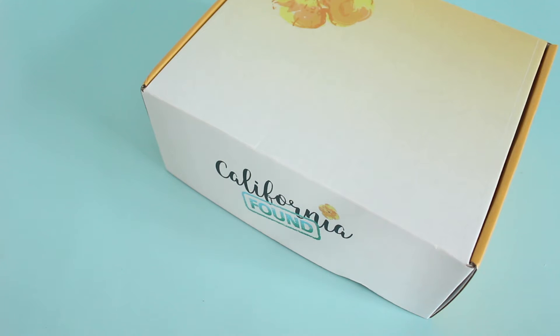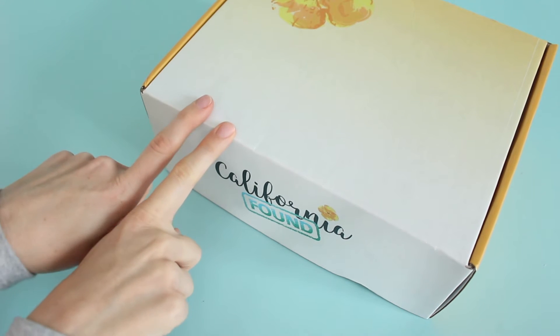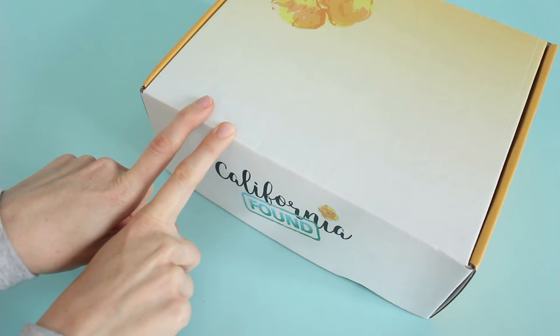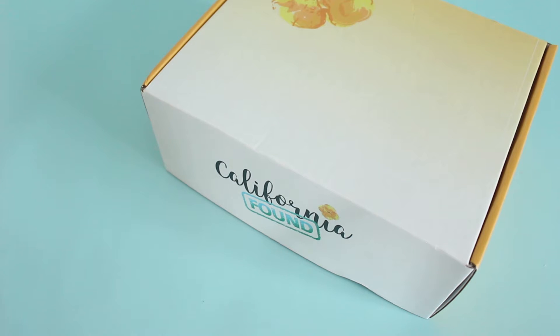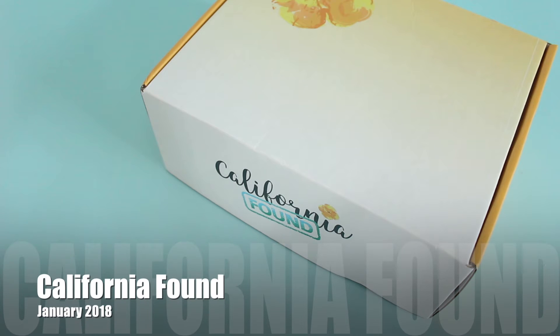Hi everyone, welcome back to my channel. I'm Sarah from Year of Boxes. I have a new subscription to share with you guys today. This is California Found and this is their January 2018 box. They have only been shipping since November of this past year, so only a few months now, and we are already huge fans of this box.